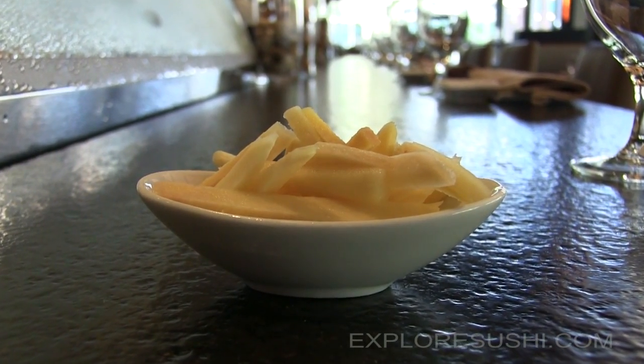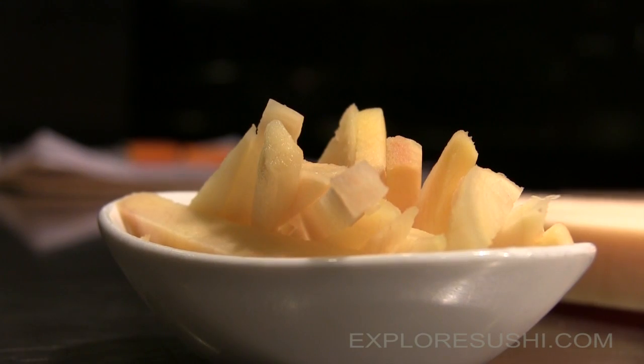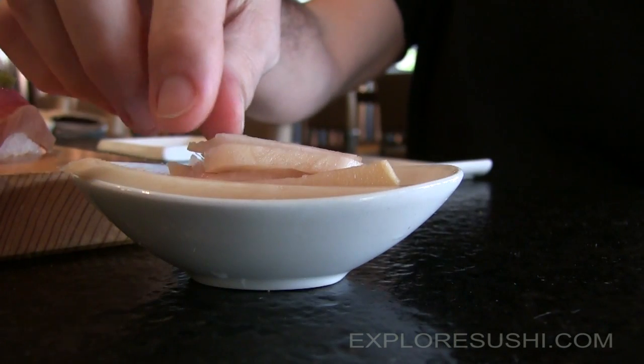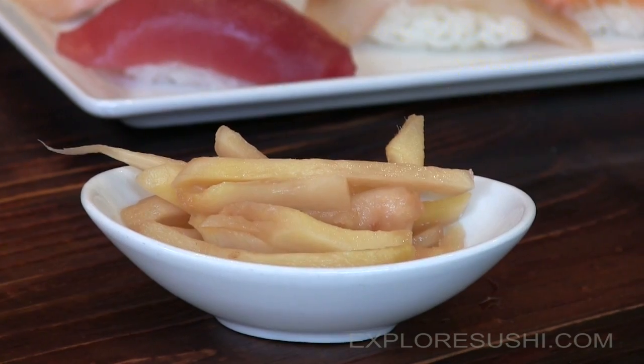Since pickled sushi ginger isn't the topic of many discussions, we asked Chef Lee a few questions to clarify some common concerns. For example, does he recommend eating the ginger with your hands or chopsticks, or does it even matter? For eating the ginger, to me it's not too important. Personally I like using my hand, but I recommend using chopsticks or hand — pick it up, it doesn't really matter.